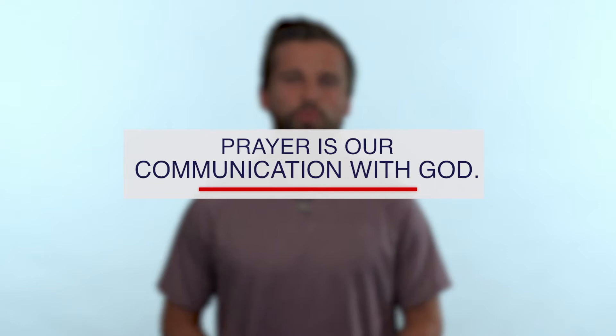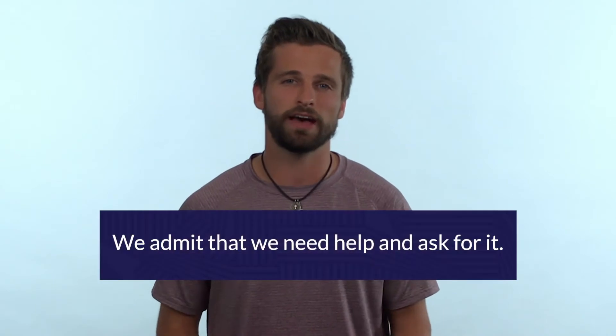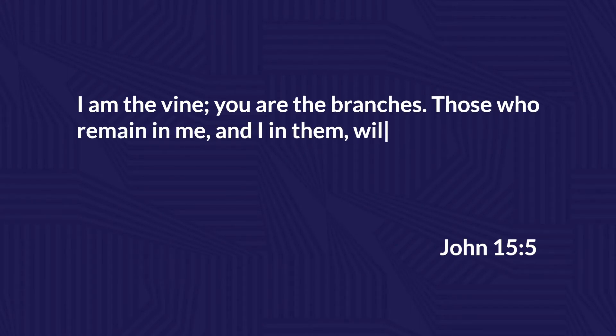Let's start here: prayer is our communication with God. When we're communicating with God in prayer, we do a few different things. One of the things we do is admitting that we need help and asking him for it. In John 15:5, Jesus says, 'I am the vine, you are the branches. Those who remain in me and I in them will produce much fruit.'